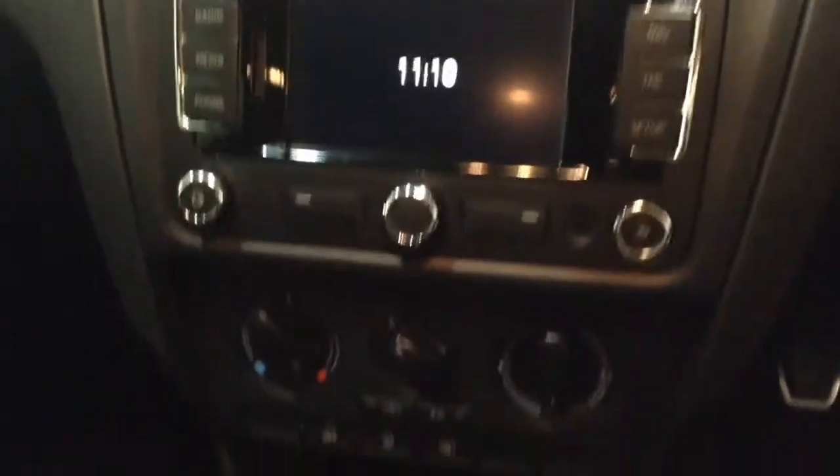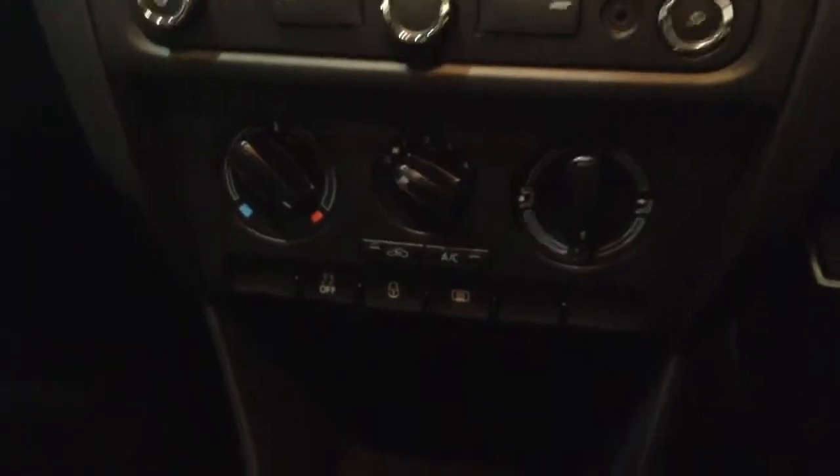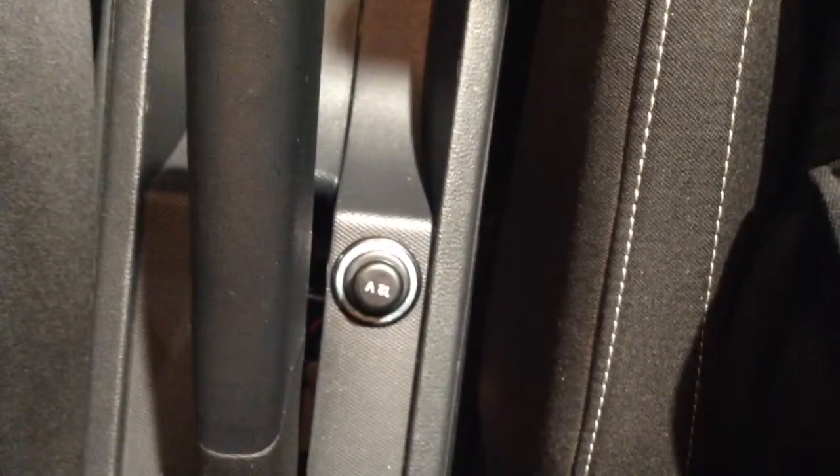Just below this section you'll find all of the air conditioning controls, and below that section again you'll find a handy storage tray with a USB port and an auxiliary input socket just at the top. If you move further back down to the centre console in between the two front seats, you'll also find a 12 volt power outlet.